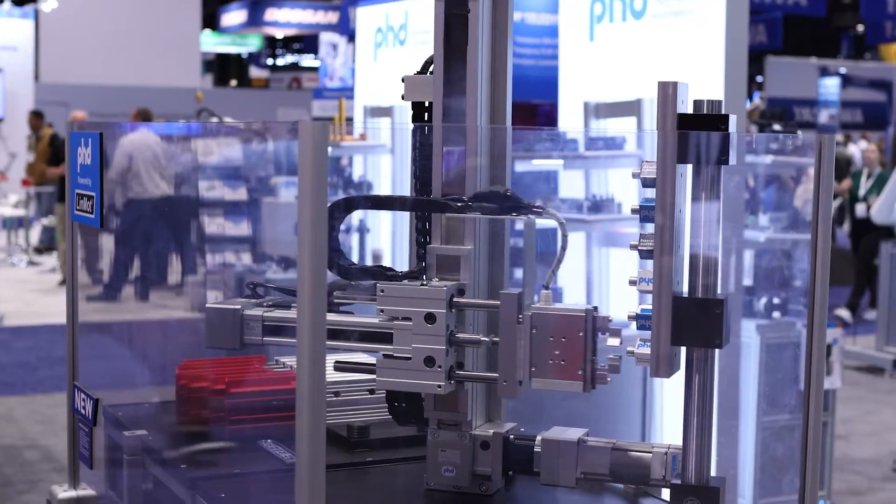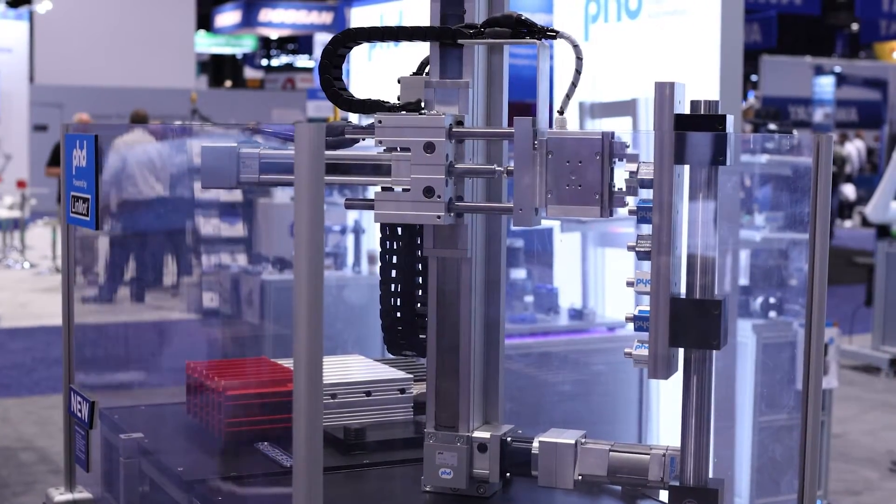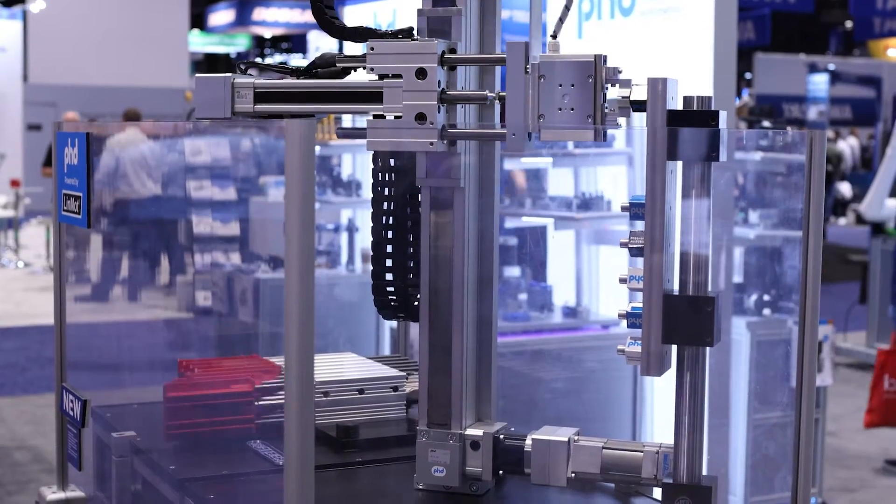Now we're at PHD. They're showcasing a huge booth this year at Automate with all different types of pneumatic and electric actuators. Definitely worth a look as you're walking around.